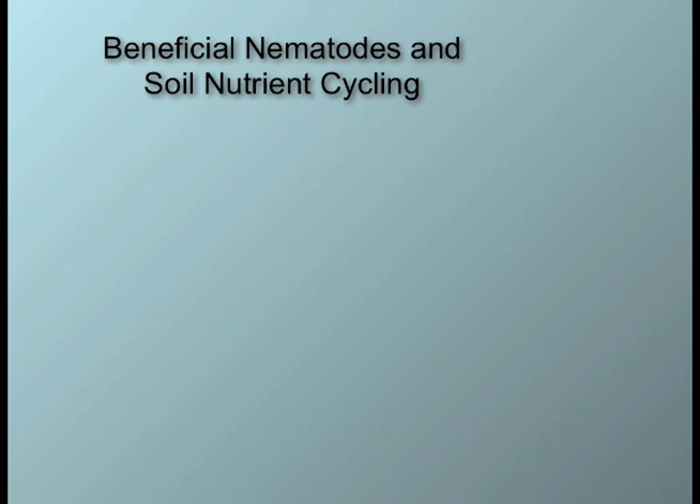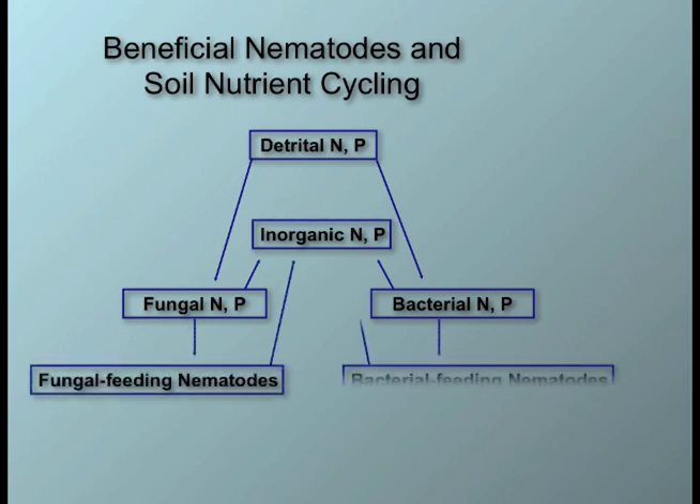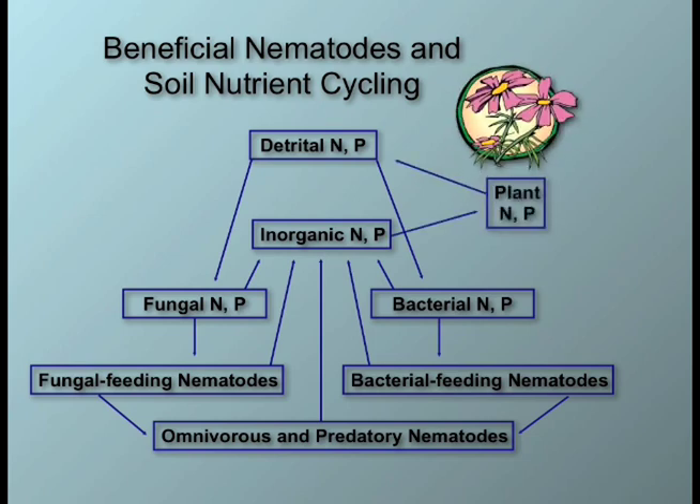When organic matter is incorporated into the soil, the nutrient is in detrital form. This means that the nutrients are not available for the plants to uptake. Only when the organic matter is decomposed by fungi or bacteria are some of the nutrients transformed into inorganic form for the plant to uptake. However, most of these nutrients are still tied up in the fungi or bacteria's bodies until they are grazed by fungal-feeding and bacterial-feeding nematodes, or further grazed by omnivorous and predatory nematodes, so that more of these nutrients turn into inorganic forms for the plants to uptake.